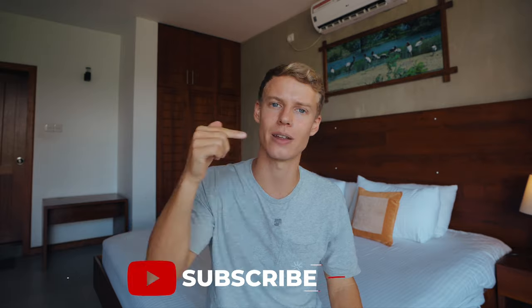That is everything in this comprehensive guide of Lombok. If you found this useful, please hit subscribe because I've got loads more travel guides coming to help you travel Lombok, Indonesia, and hopefully all of the world. Thank you so much for watching — I'll see you in the next video.